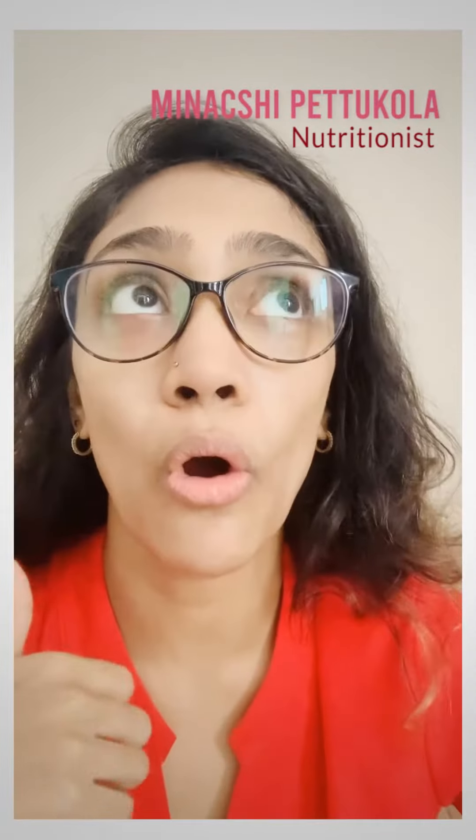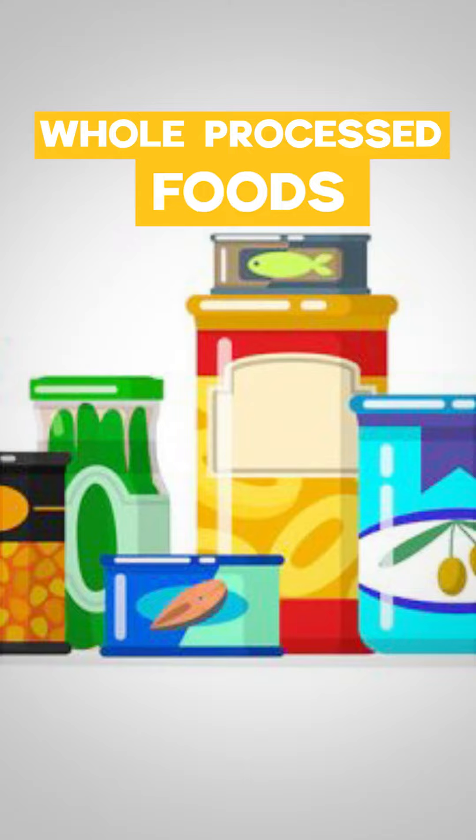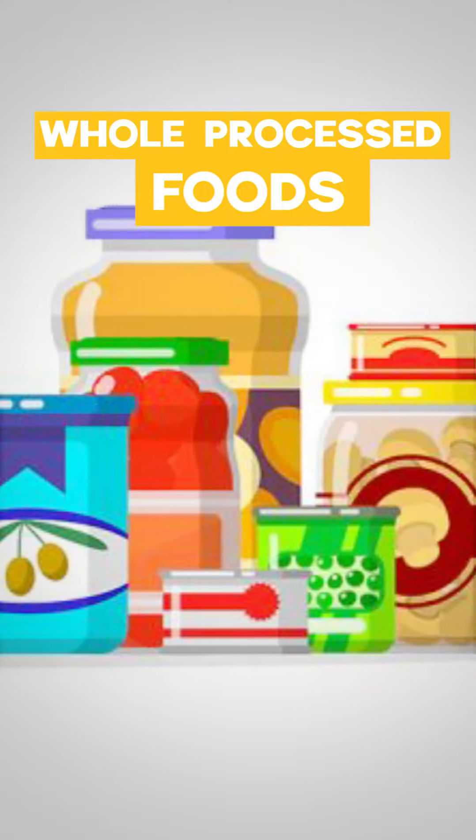First of all, choose whole, unprocessed foods. When you're choosing whole foods over processed foods, that is the most natural form — there are less processed sugars, less refined sugars, and less added sugars in them.